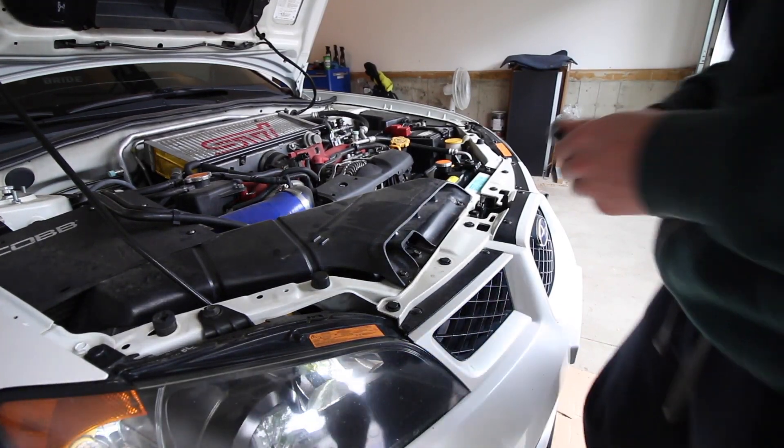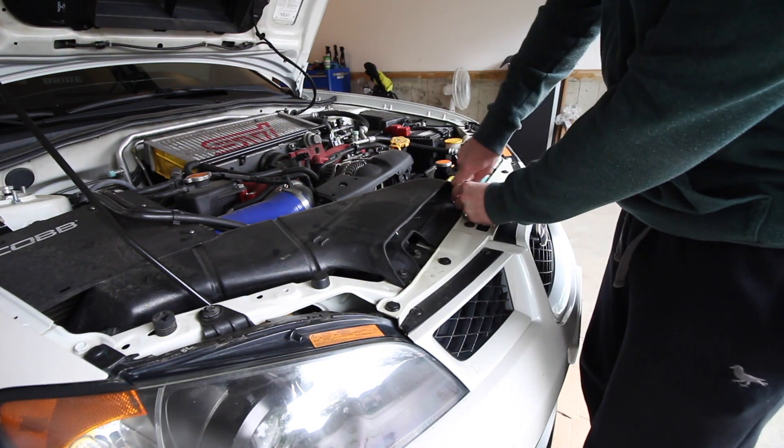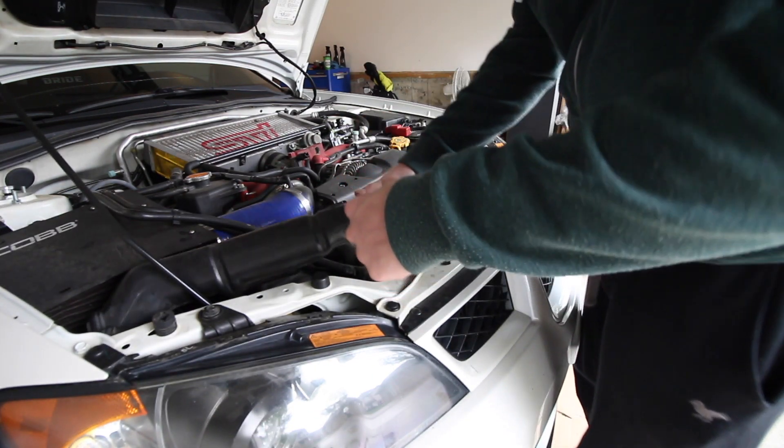First thing I'm going to do is just pop this piece of the intake off. If you have this piece on your car it is just two 10mm bolts, so pop those two bolts off and then we can get this thing out of the way.